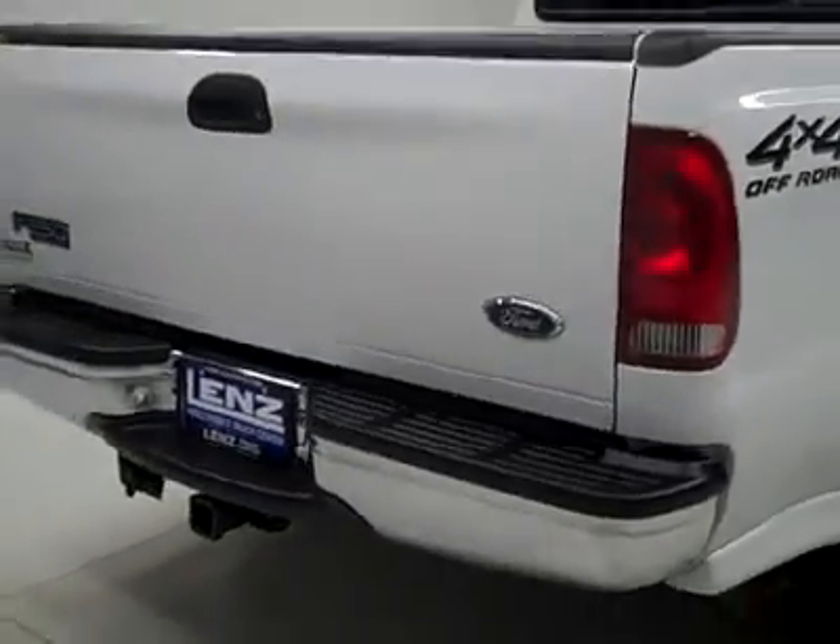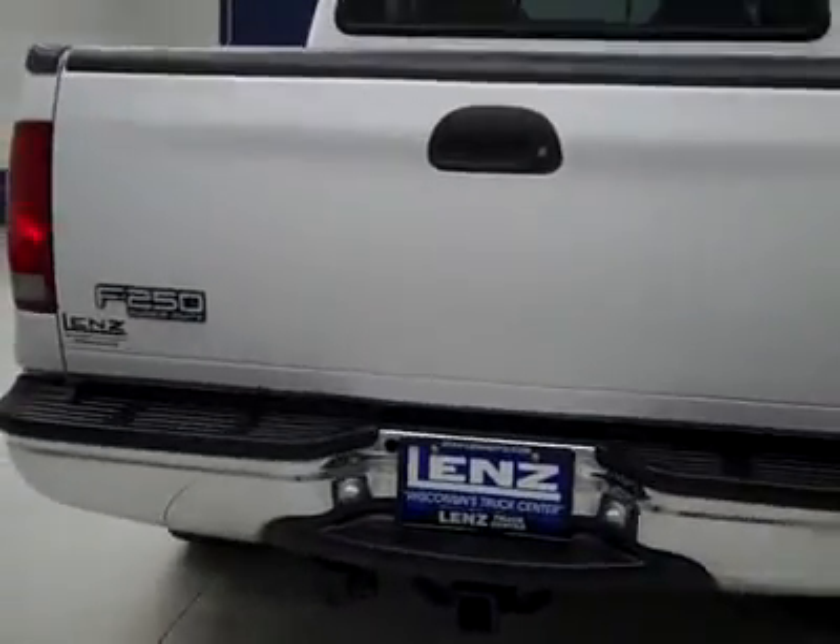Rear tires are about the same amount of tread as the front, around 60%, maybe a bit more. And around back, the rear bumper and tailgate are in good shape as well.